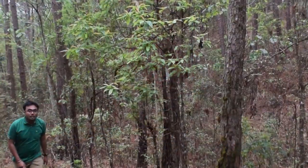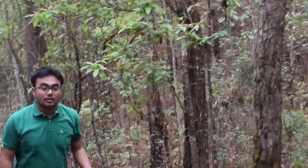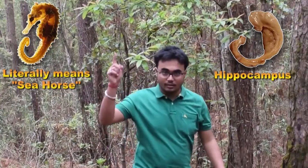So how is spatial navigation and memory related? It turns out both are interdependent and are generated in the same area of the brain known as the hippocampus.